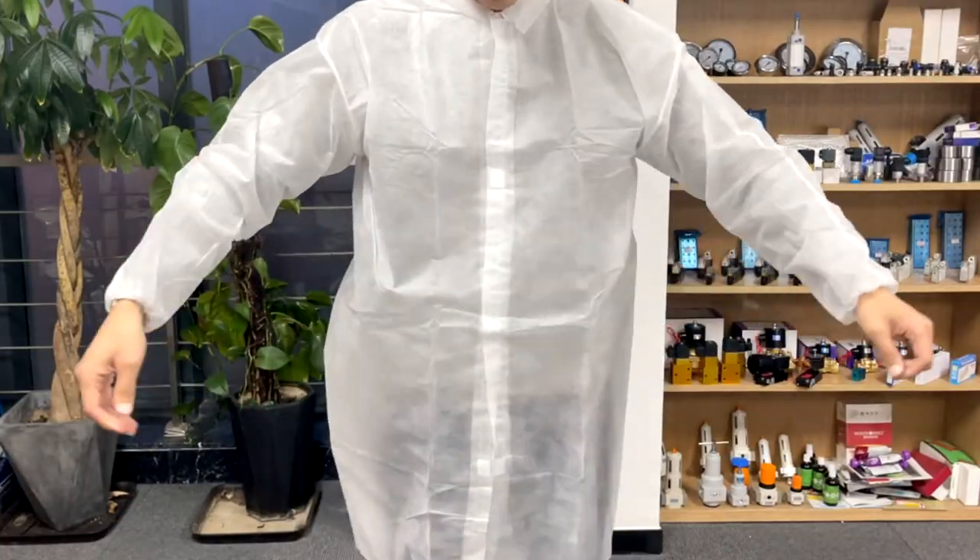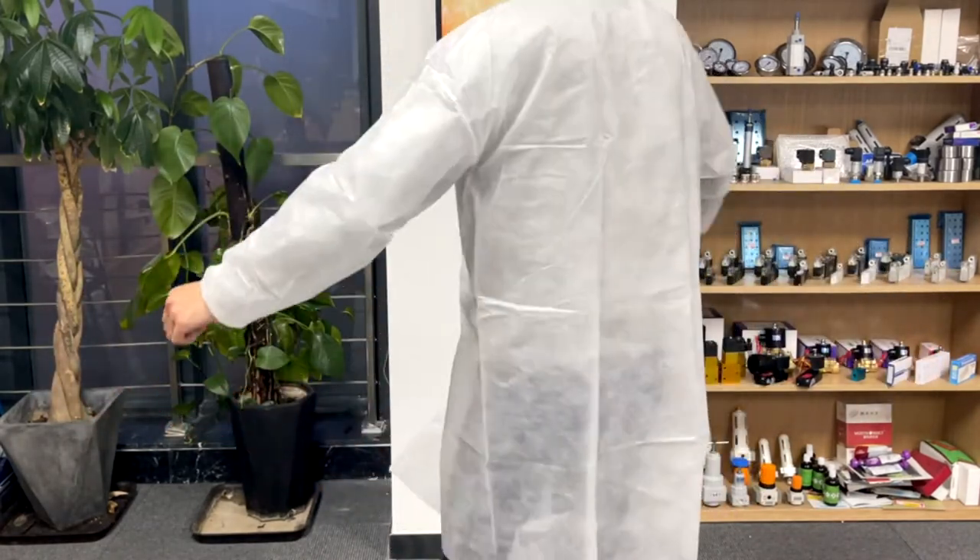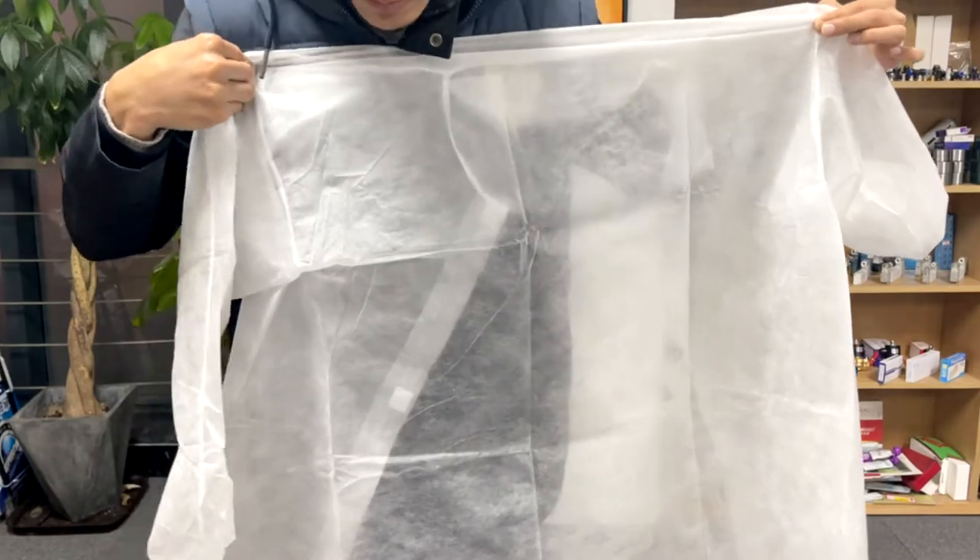The disposable robe covers your body and clothing, creating a physical barrier between your clothing and liquid or dust. The disposable gown is cool, lightweight, breathable, and comfortable.